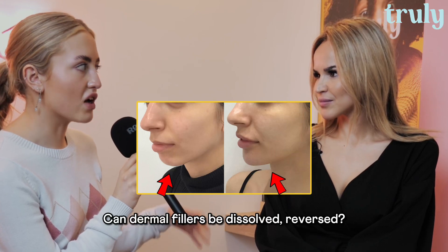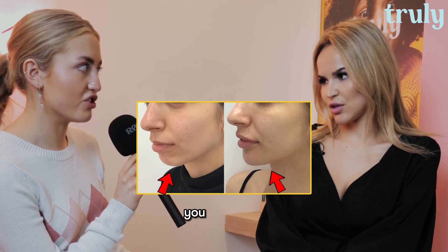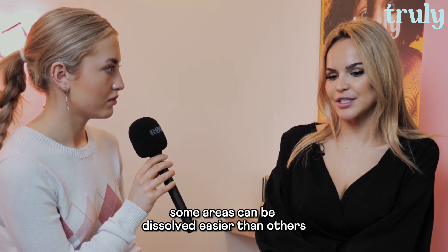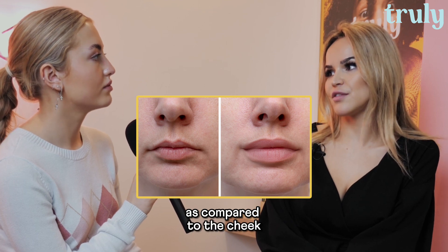Can dermal fillers be dissolved or reversed? Because anti-wrinkle injections can't be — you just have to wait them out. So dermal fillers can be dissolved, and some areas can be dissolved easier than others. Like the lip is so easy to dissolve compared to the cheek, for example.